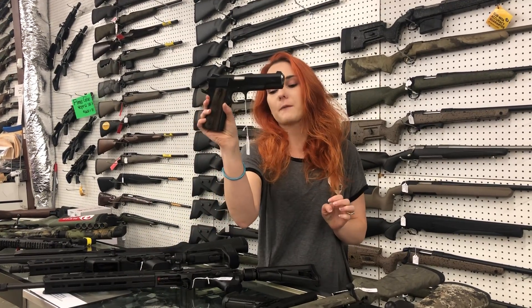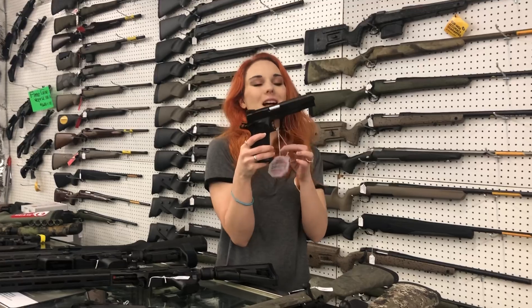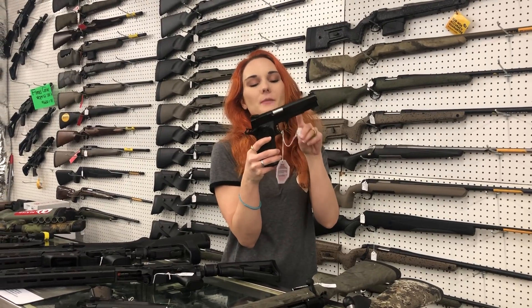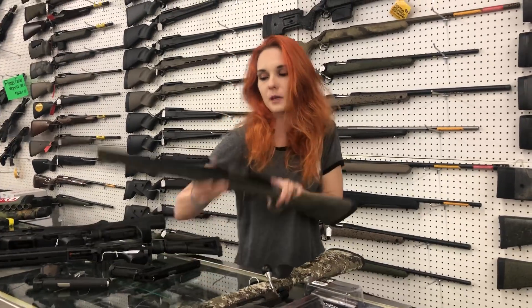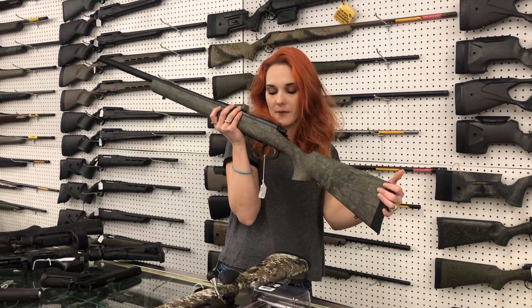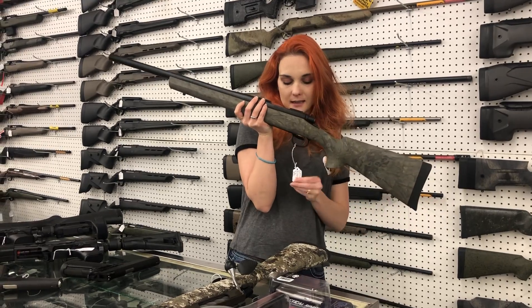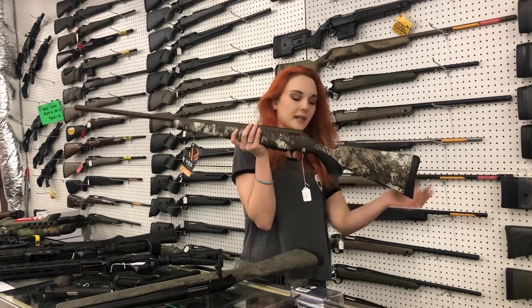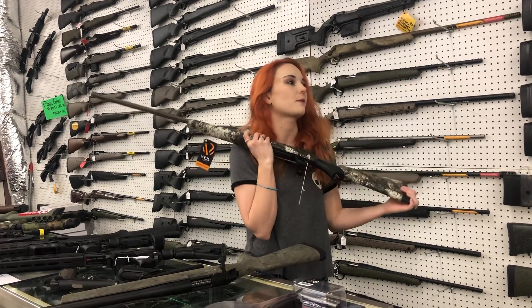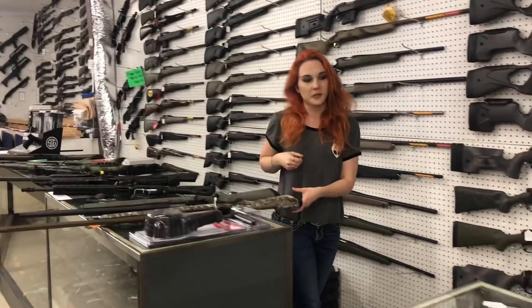Springfield Garrison .45 — going to be $655 everybody. Rock Island 1911 in 10mm double stack, $605. Remington 700 with the Hogue stock in .308 — she's going to be $690. Tikka .65 Creedmoor in the wide wing camo, she's going to be $1,025. We've also got the .308 in the alpine camo, which is really, really pretty too.